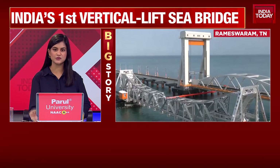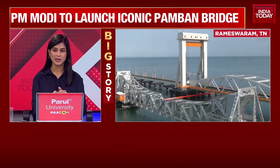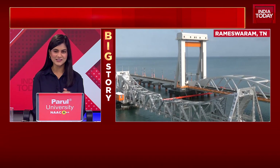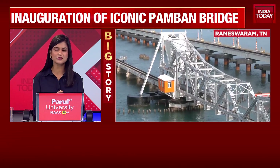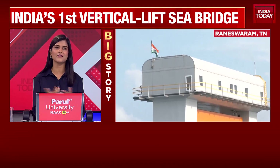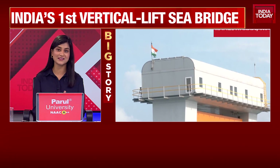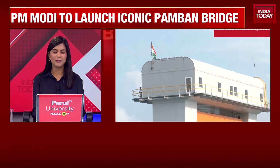How this bridge functions — every time a ship has to go by, the bridge essentially can lift up, which is just amazing to see. And for anyone travelling by rail to Rameshwaram, you'll get to see that beautiful, distinctive sight of water all around you. It's an unforgettable sight for anyone who gets that lucky opportunity of travelling by rail.